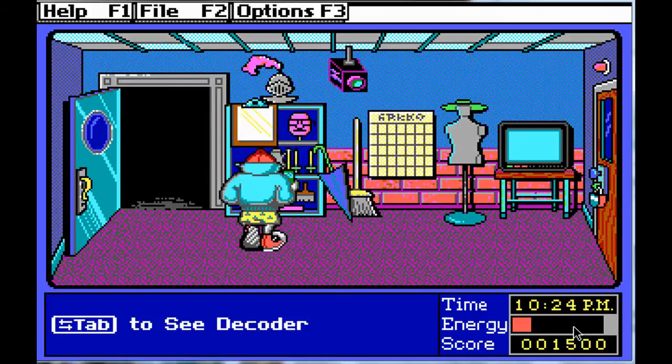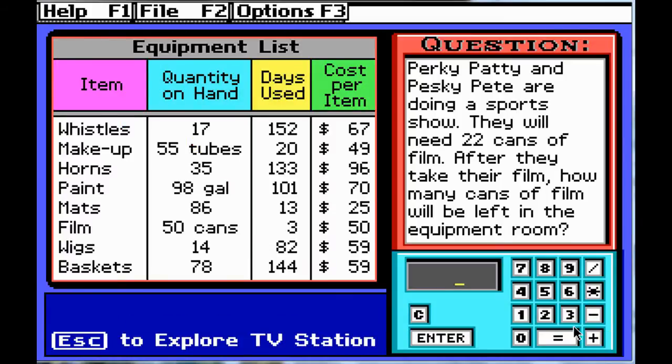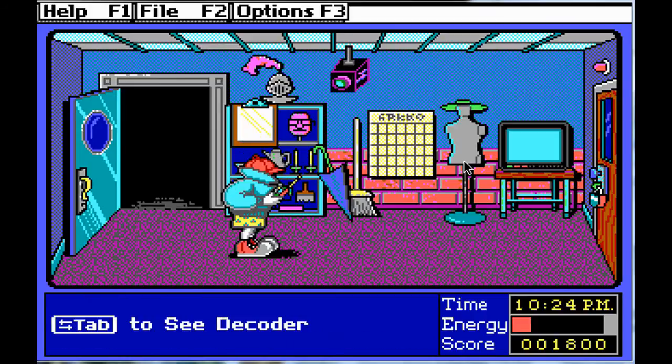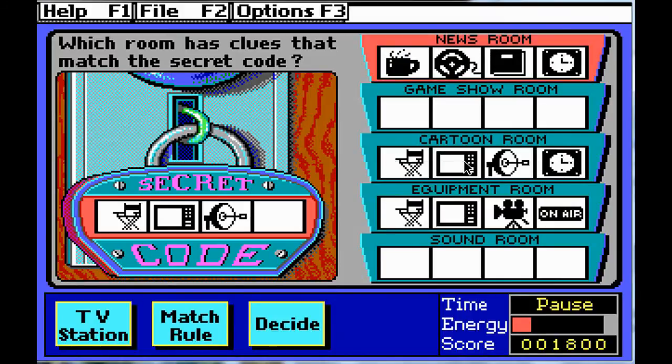Into the equipment room. The question: Perky Patty and Pesky Pete are doing a sports show and will need 22 cans of film. After they take their film, how many cans of film will be left in the equipment room? Let's have a look — film: 50 cans. They are taking 22 cans, which means there will be 28 cans left. Looking at the decoder for the equipment room — the cartoon room is looking good.